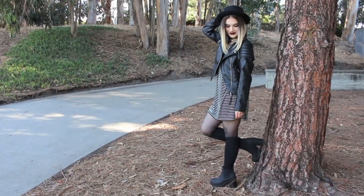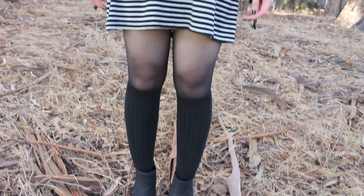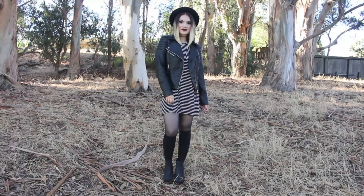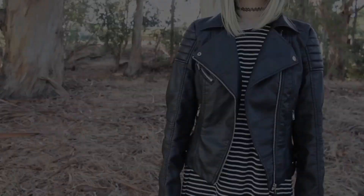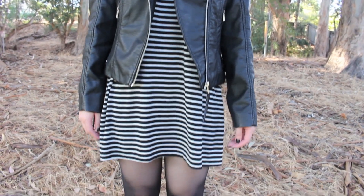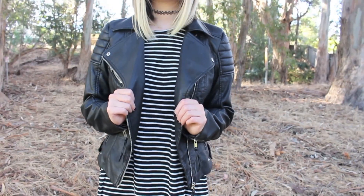The hat I'm wearing is from Forever 21, and chunky booties have been so in this fall, so I'm wearing these really cute ones from H&M. I also threw on a leather jacket to add a little bit more edginess to this look, and it's also from H&M.